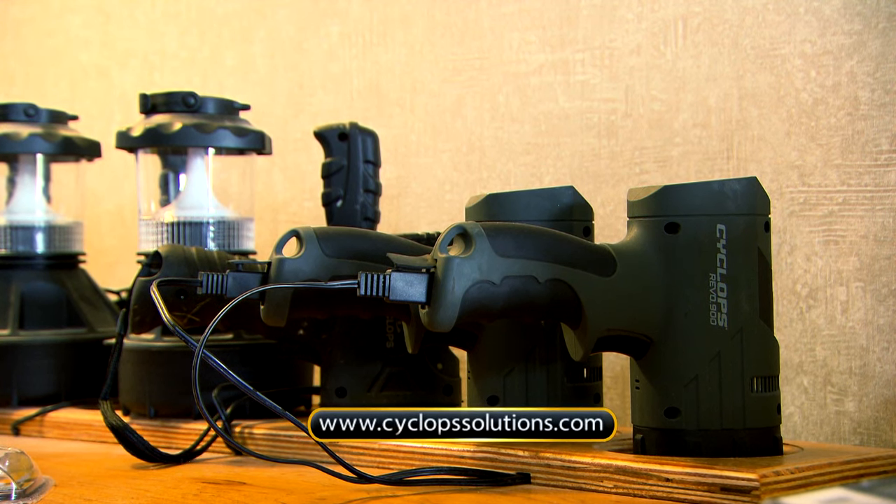So when it comes to finding a light, look at the Cyclops lineup because they've got a wide range that allows you to light up any task that you've got at hand.